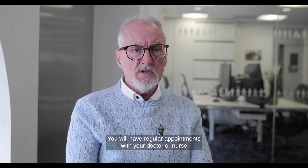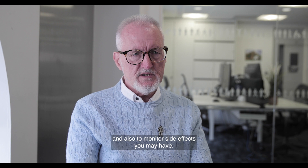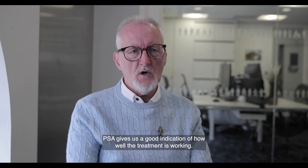You will have regular appointments with your doctor or nurse to check that your treatment is working well and also to monitor any side effects you may have. This will likely include regular PSA tests. PSA gives us a good indication of how well the treatment is working.